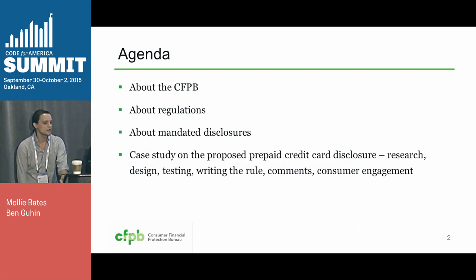Today we're going to start by talking about the CFPB. I'm going to talk briefly about what regulations are and mandated disclosures,